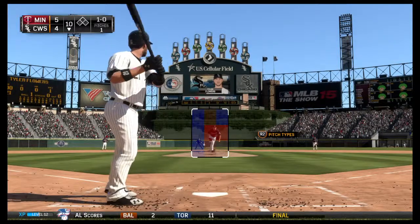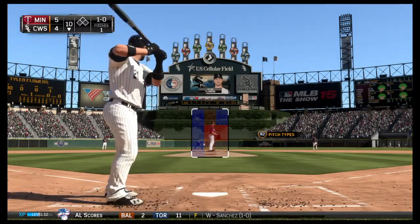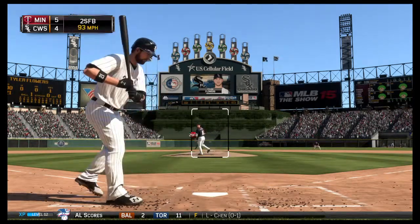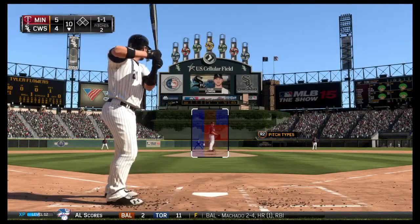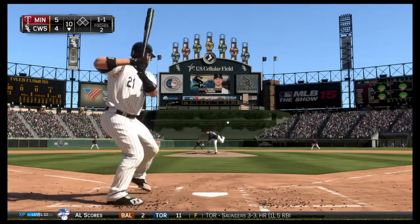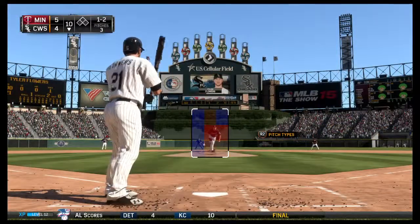Some action out in the bullpen as a lefty and a right-hander begin throwing. The 1-0, inside corner — a ball and a strike. One of the things that makes him so tough to hit is the ability to put his pitches right on the black. You watch the catcher's glove on some of these and it literally does not move. That's how good his stuff is.